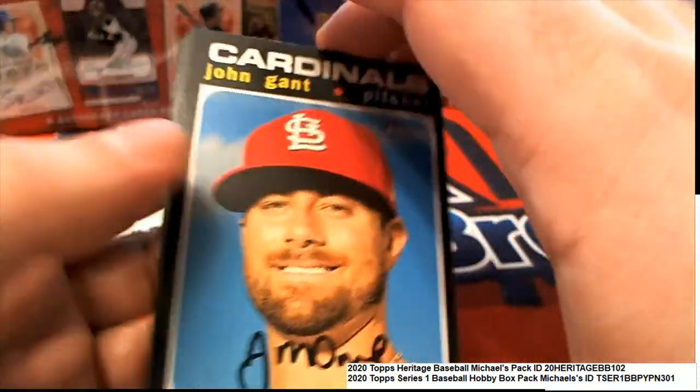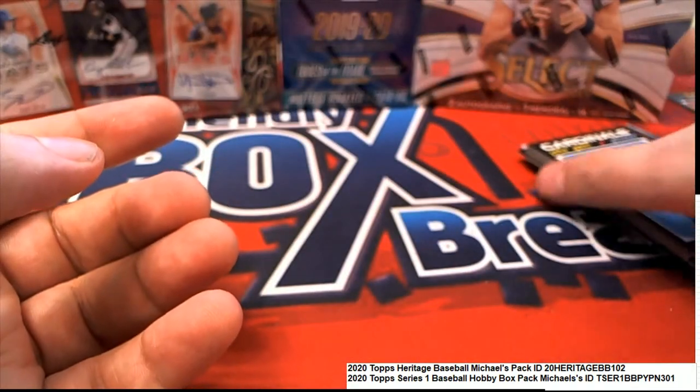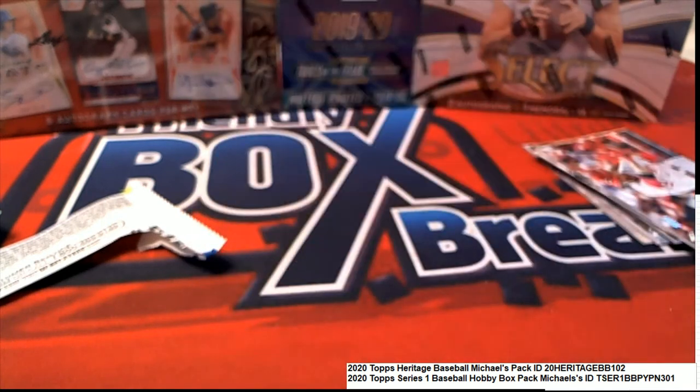Some good things coming out in Heritage Baseball. I'm going to check — anything over 400 is considered to be very much a lot more rare. And so, that's a J.D. Davis for you. Nice short print. Thank you.